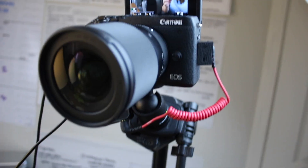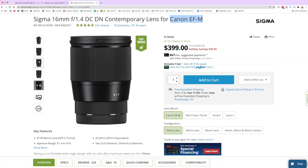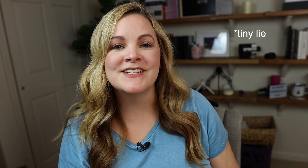Next up, upgrade number two: the lens itself. With the M6 Mark II I got the kit lens, which is a smaller lens than what you'd find on a standard DSLR. I decided not to get an adapter — I just upgraded the lens entirely. What I'm using right now is a Sigma 16mm f/1.4 aperture lens. If you start talking millimeters and focal lengths and apertures and your eyes glaze over, I totally get it. I'm not really a camera nerd at all — I just learn enough to make my videos look good enough for YouTube.